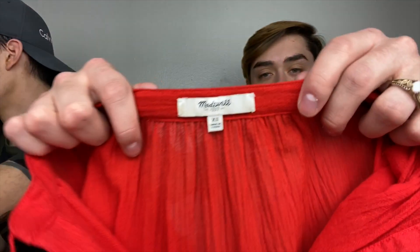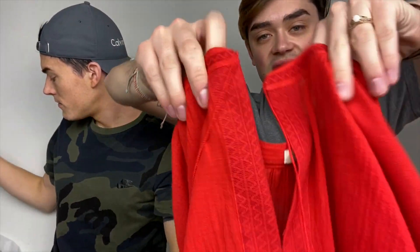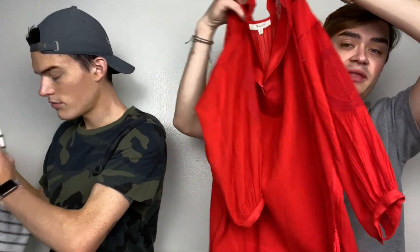Next up for me — Madewell, extra small. Super cute. This is actually not an extra small. That's pretty. There's this detail — it's kind of hard to see — on the back of the sleeve and around the neck as well. It's just kind of a boho-y, peasant-y style blouse.